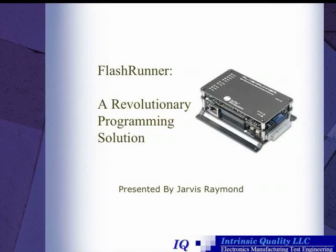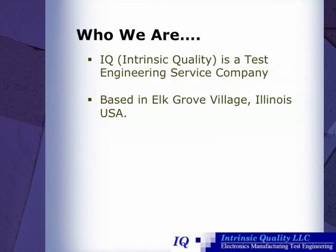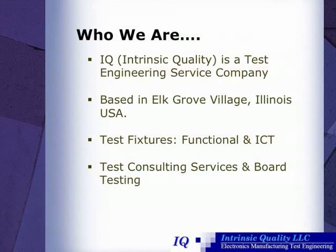I'd like to begin with a story about Intrinsic Quality, a test engineering service company based out of Elk Grove Village, Illinois. What Intrinsic Quality does is they custom build and engineer test fixtures, functional as well as in-circuit testers, in addition to offering test consulting services and board testing.